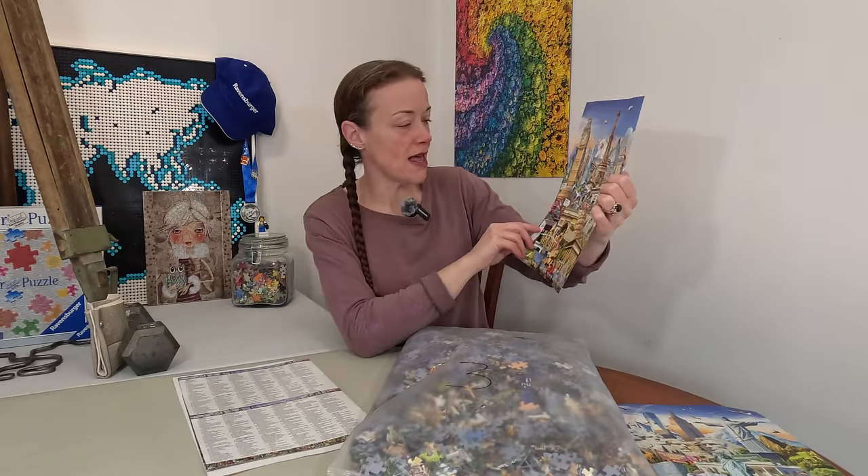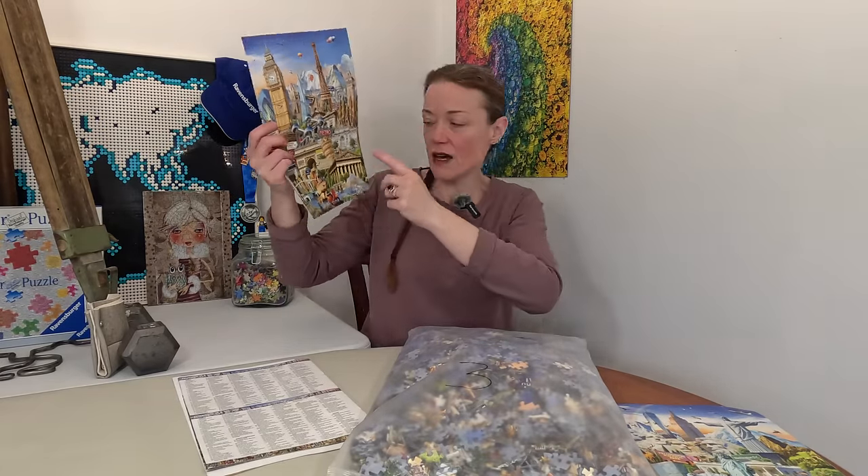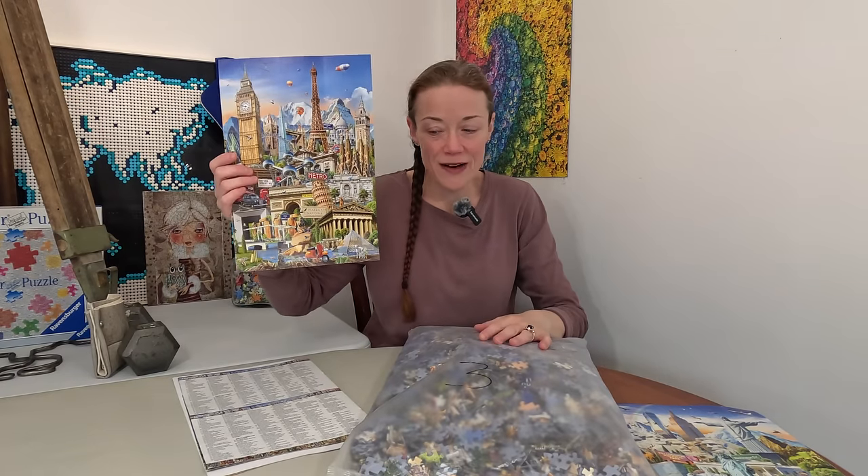So in this bag we have Big Ben, the Eiffel Tower, Tower Bridge, the Leaning Tower of Pisa, and the entrance to the Louvre. So there you go.